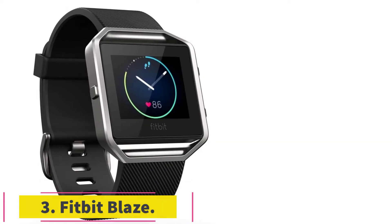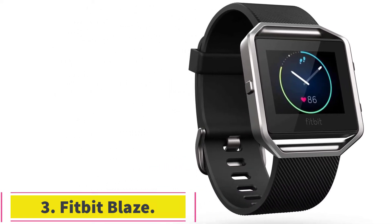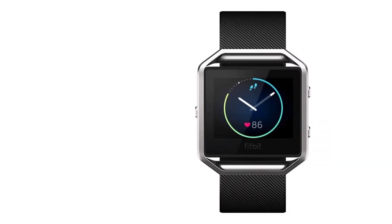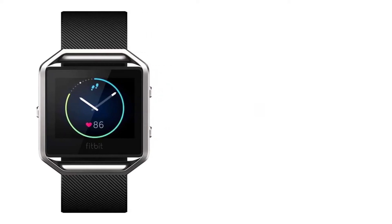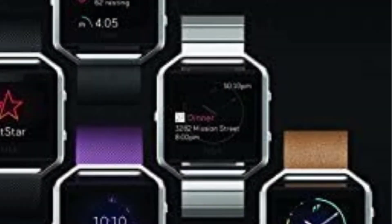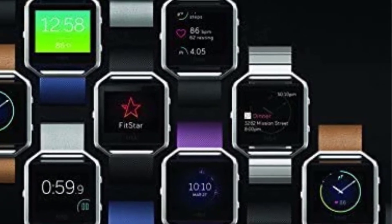At number 3: the Fitbit Blaze. The Fitbit Blaze comes in a rectangular shape with a stainless steel frame and polycarbonate case. It comes in 3 different sizes — small, large, and extra large — due to which the circumference, weight, and dimensions change for each size; however, the features remain the same in every size.